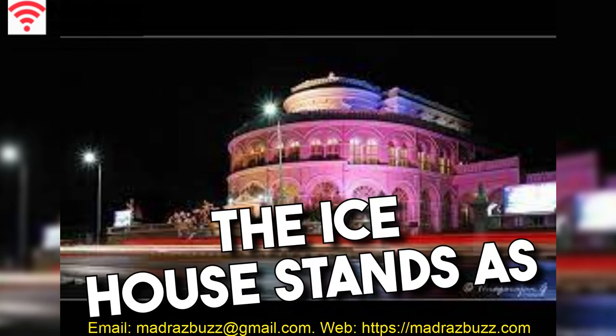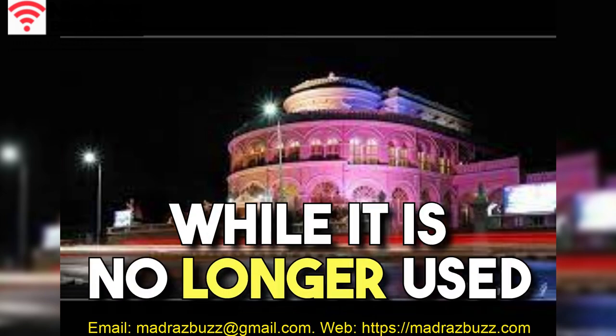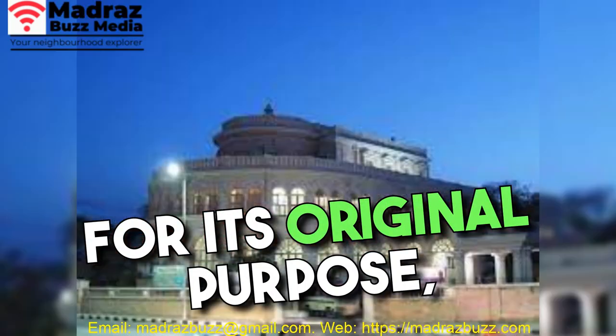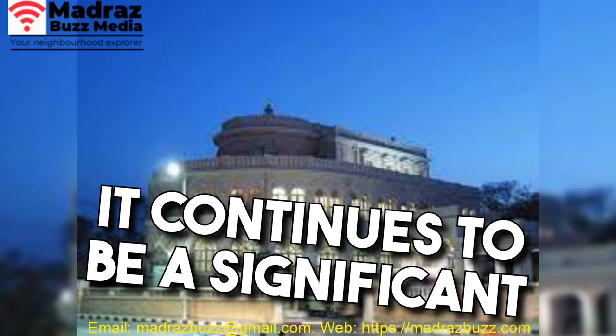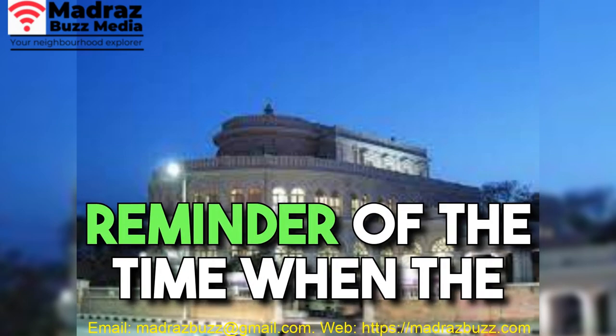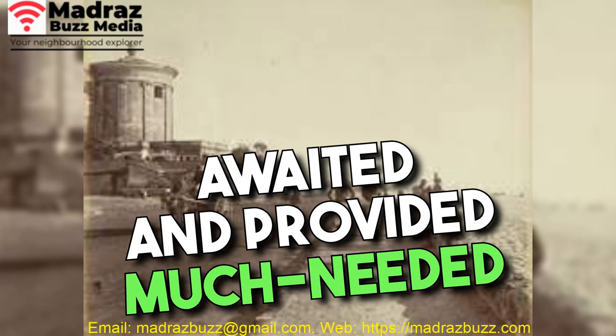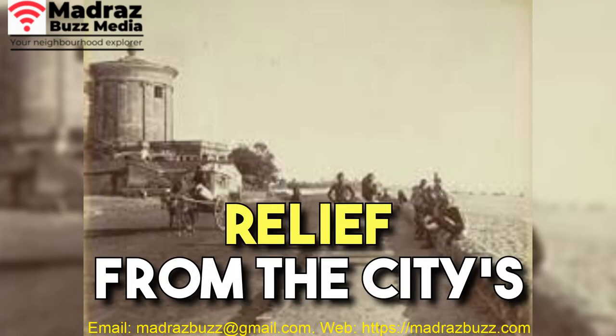Today, the Ice House stands as a historical landmark, reminding us of a bygone era. While it is no longer used for its original purpose, it continues to be a significant part of Chennai's rich heritage and history. The Ice House serves as a reminder of the time when the arrival of ice blocks from distant shores was eagerly awaited and provided much needed relief from the city's relentless heat.